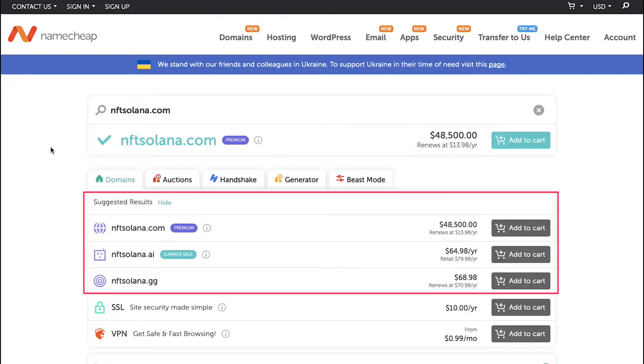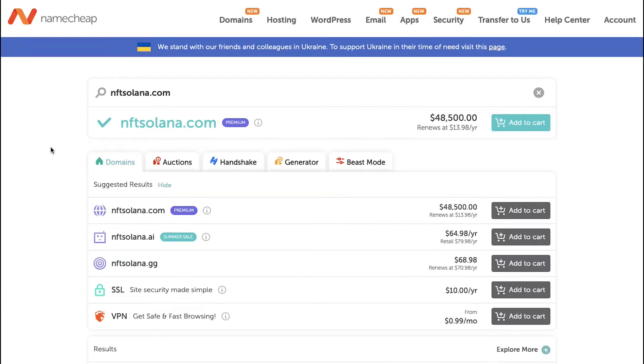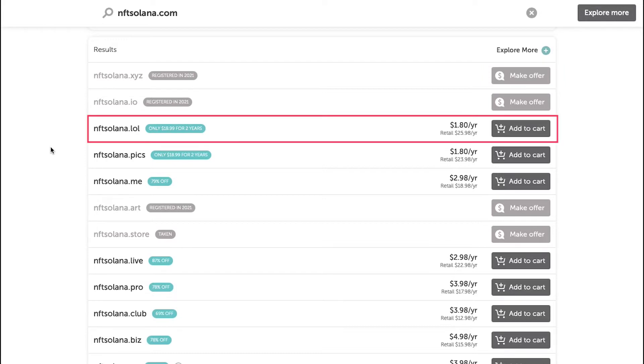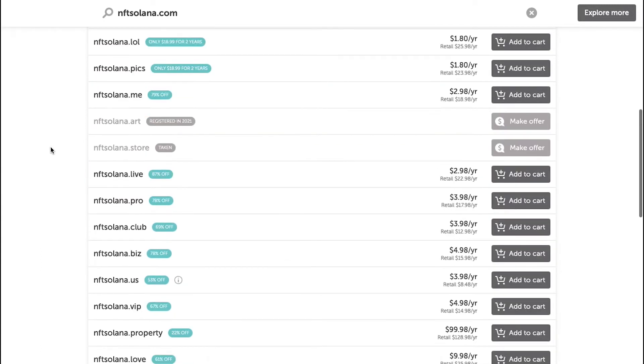Below are some suggestions based on our search. As you can see, .com domains are costlier compared to others. In the suggestions, nftsolana.ai is on summer sale and available at $64.98 per year, which is also a little high. There's also nftsolana.gg at $68.98. You'll also see some cheaper options: nftsolana.lol at $1.80 per year, nftsolana.pix at $1.80 per year, and nftsolana.me at $2.98 per year. Scroll more and you'll see the complete list of suggested domains with their prices.